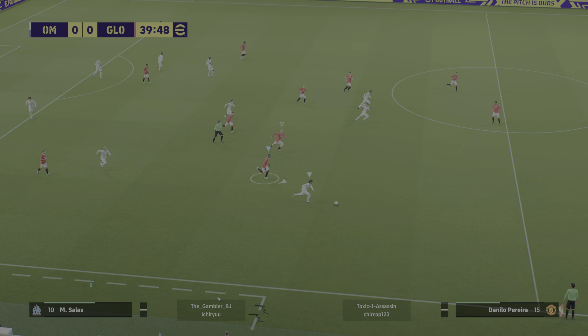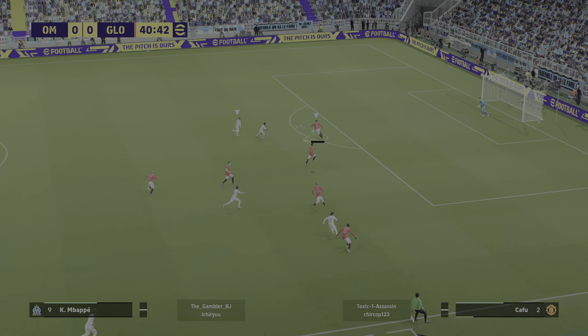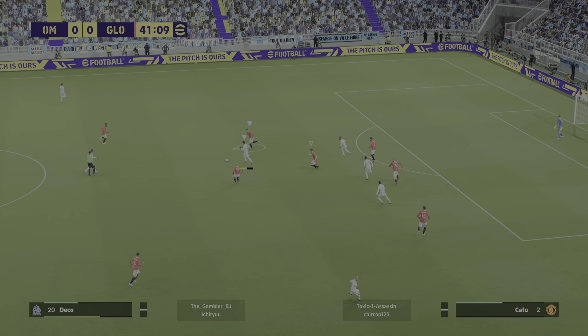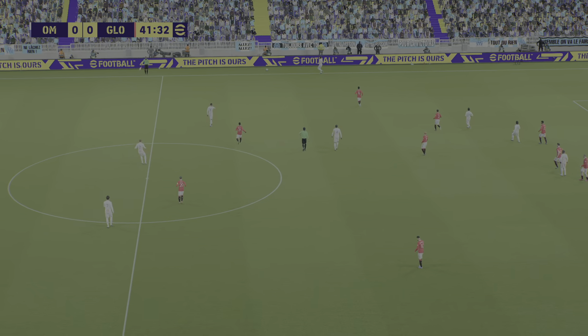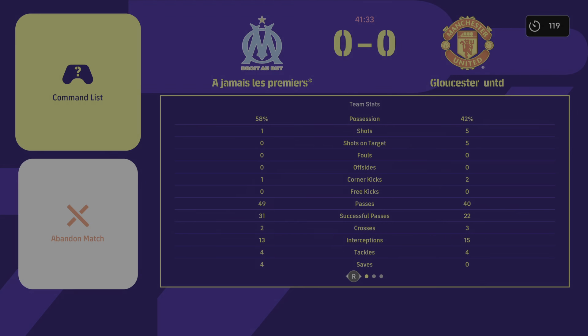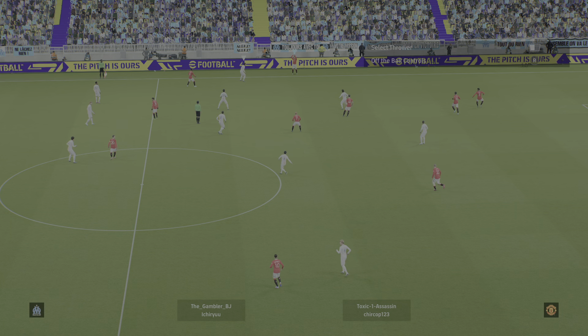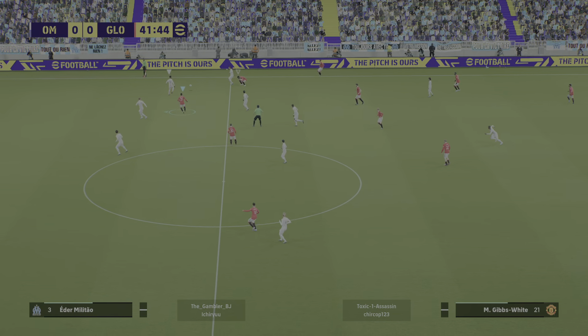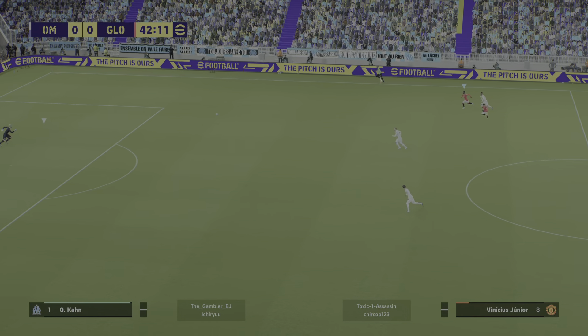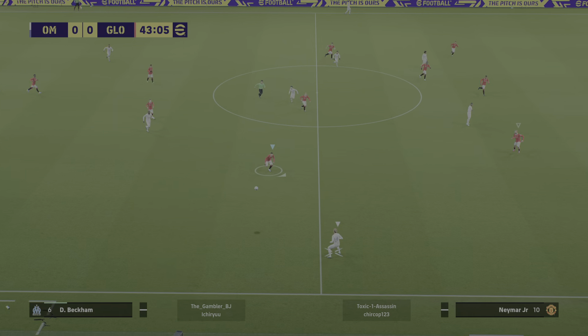That's been levered clear, and now a sudden chance to counter. He's found the way through. Well, it looked promising but the final ball is just not quite right. And that's a throw.